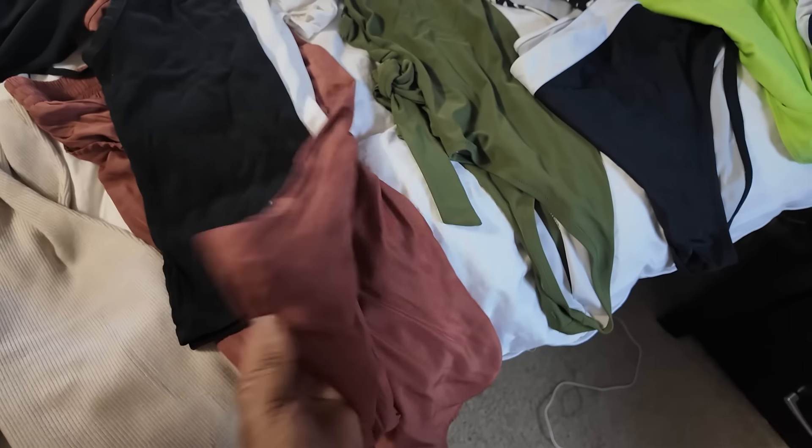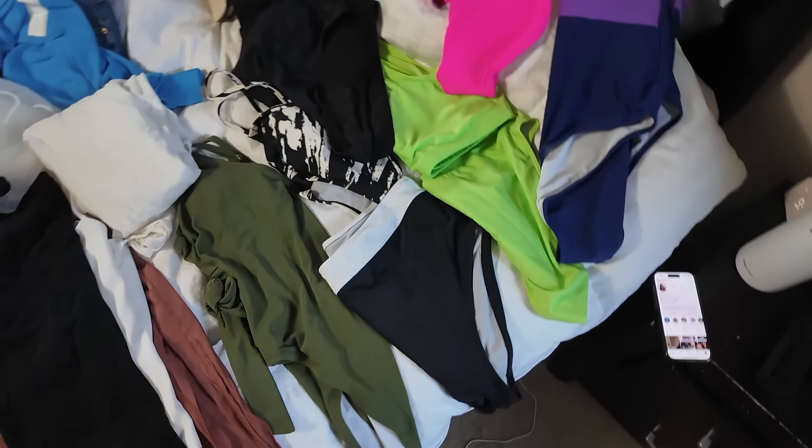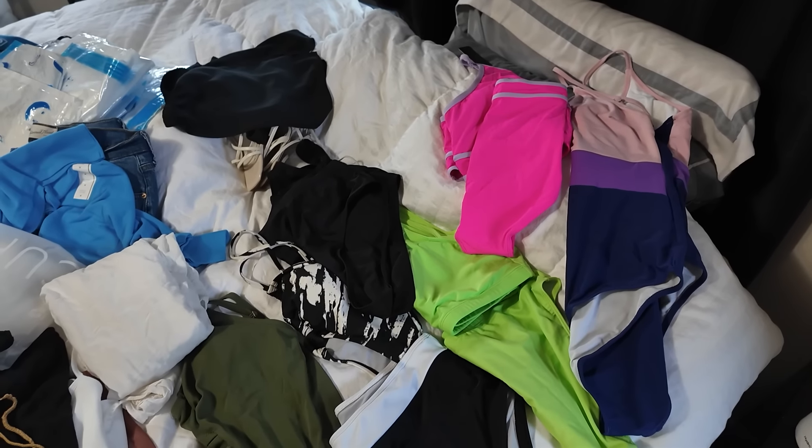I got a lounge set for a cooler day, and the most important part — all the swimsuits. I'm trying to figure out how many swimsuits are too many swimsuits. If you're going to be there for seven days, but technically five because you have to count those travel days, so I should at least have five plus an extra one.